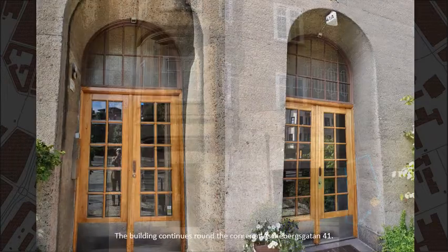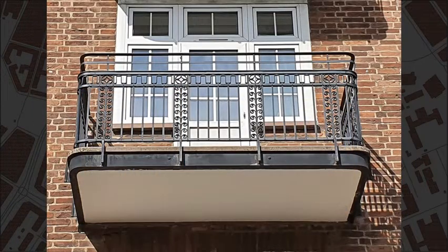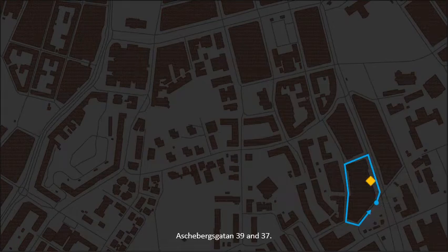The building continues round the corner at Aschebergsgatan, number 41. Number 39 and 37.